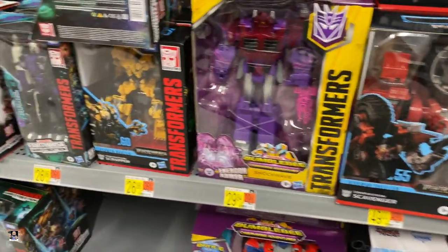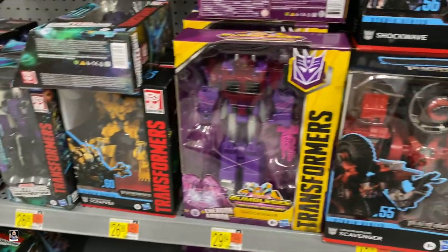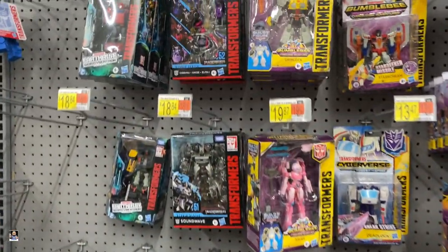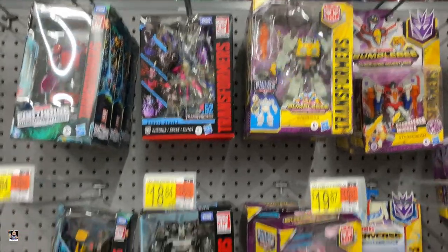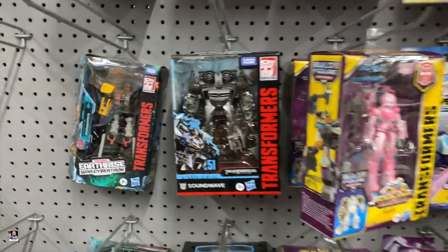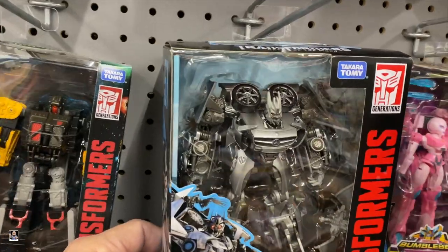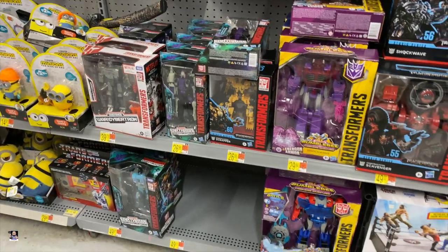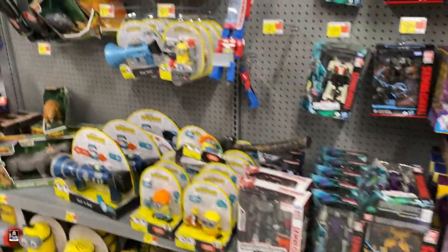Transformers wise, not seeing too much. That Soundwave looks really cool — look at the detail on that. I think that's going to do it for Transformers.